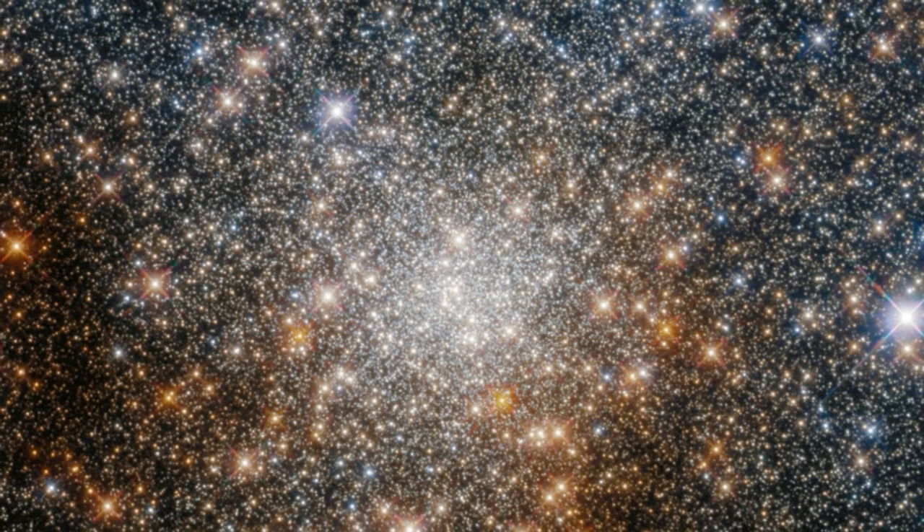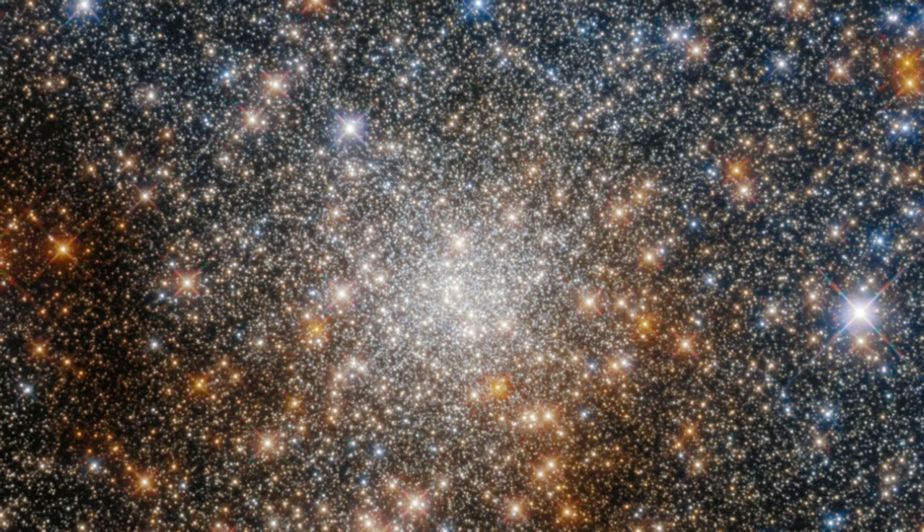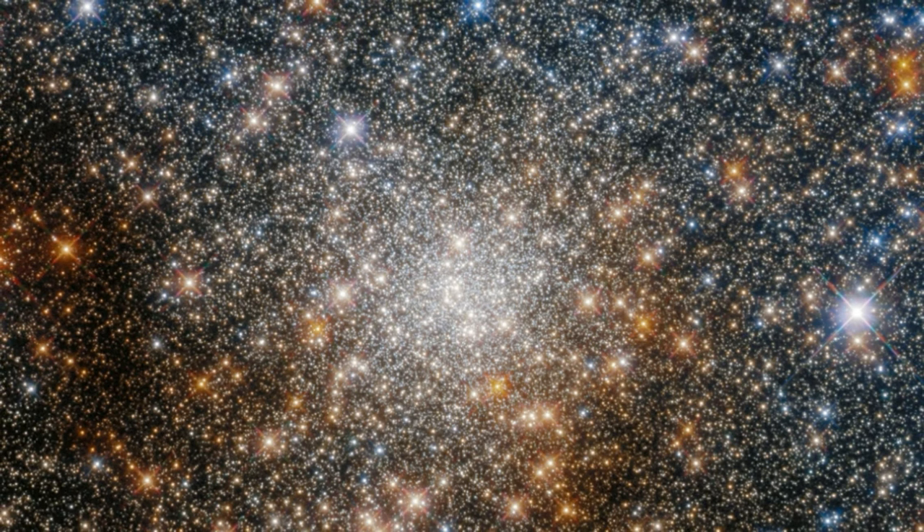Hubble's sensitivity at both visible and infrared wavelengths allows astronomers to measure how star colors change due to interstellar dust. Knowing a star's true color and brightness allows astronomers to estimate its age and thereby estimate the globular cluster's age.